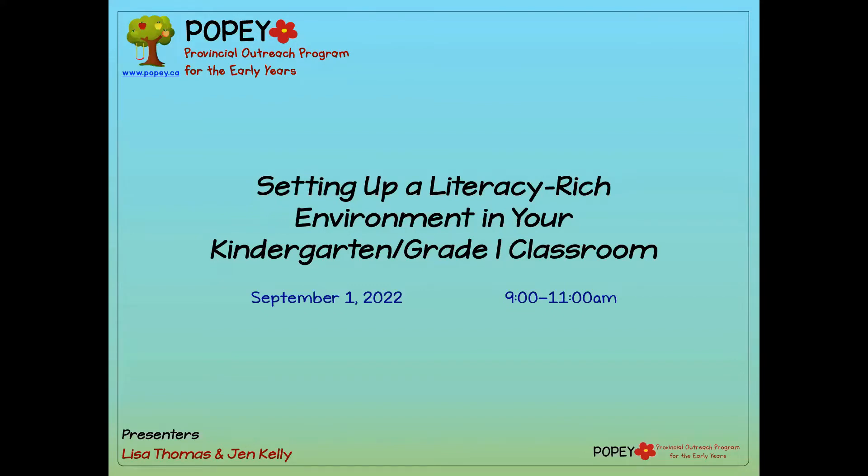Well, thank you everyone for joining us today on this week before the official kickoff to a new school year. We'll be focusing the next two hours on how we can set up a literacy-rich environment in your K-1 classrooms. I am Lisa Thomas, the program manager and a teacher consultant for Poppy. I'll be co-presenting today with my colleague Jen Kelly, who's up in the Shushwap area.